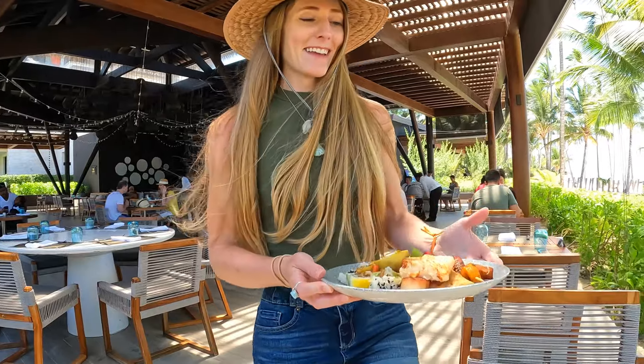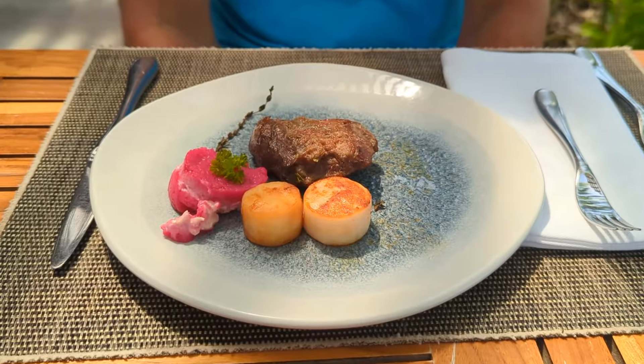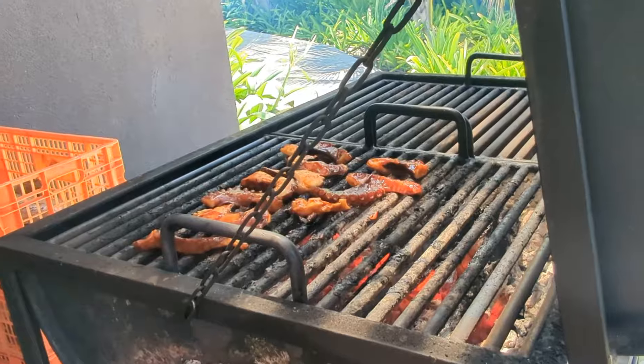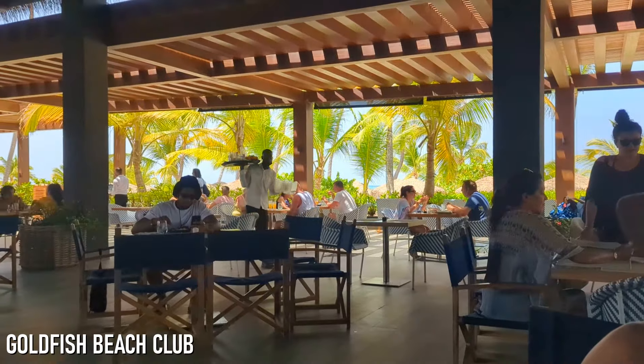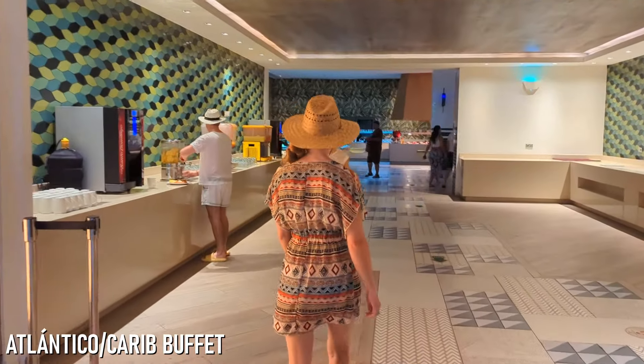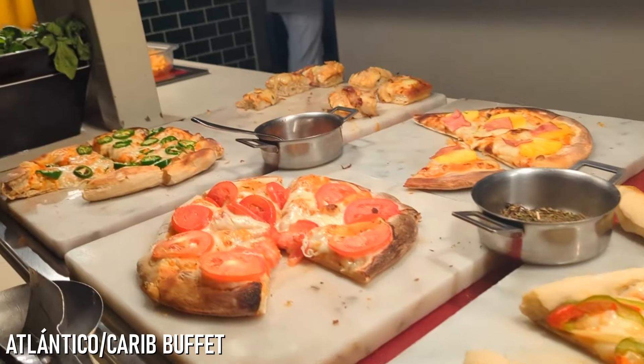I have to start with the quality of the food. We did book the Unique experience, which means we were able to eat at the Unique Beach Buffet for breakfast and lunch. For lunch, we could eat scallops, filet mignon, sushi, lobster, and grilled octopus — some really high-end items on that beach buffet. The options at that buffet were amazing. But we also ate at the buffets that everyone could access: the Goldfish Buffet on the beach, and also the Atlantico and the Cree Buffet, which had some really good options as well.